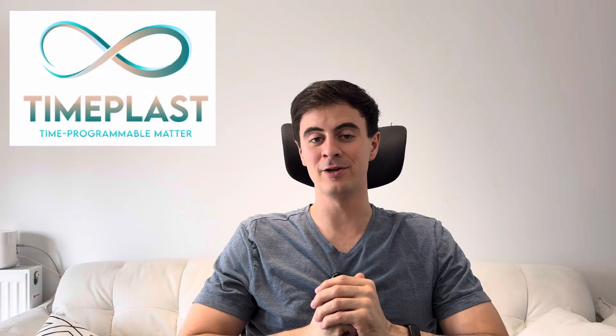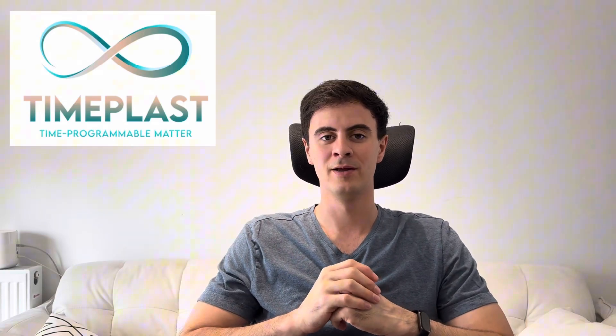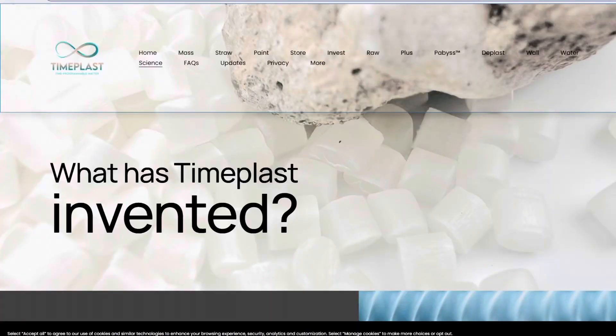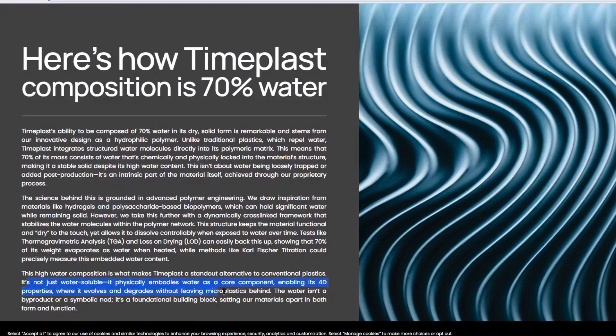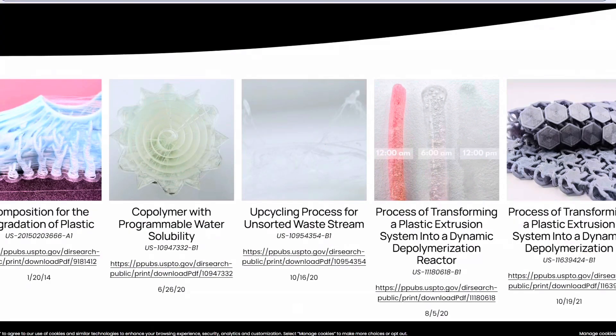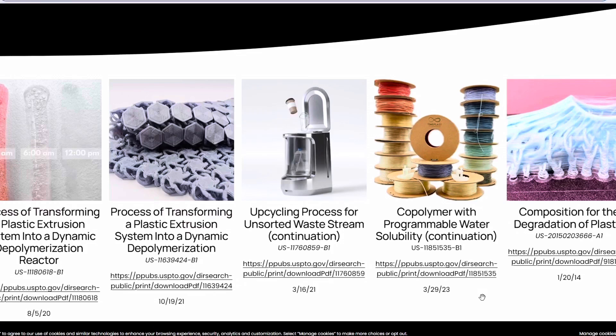Let's talk about TimePlast. We talked about them a little bit last week with their 3D printed soap filament, but after checking out their website they have a ton of awesome 3D printing filament options. They're headquartered out of Longwood, Florida. Their advantage is the chemical makeup of their filament, with 70% of its mass being water. It's not just water soluble — water is one of the core elements, enabling 4D properties where it evolves and degrades without leaving microplastics behind. They have seven patents of their core intellectual property starting from 2014 and ramping up through 2020, 2021, and 2023.